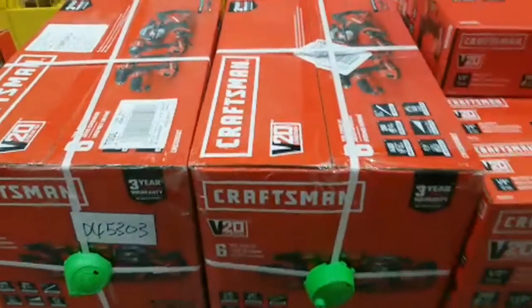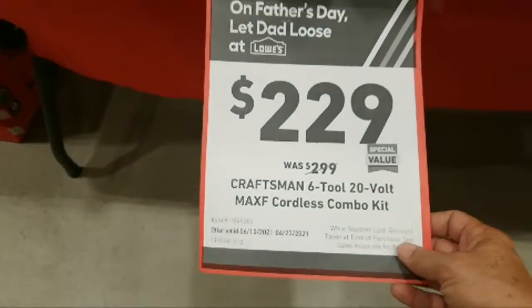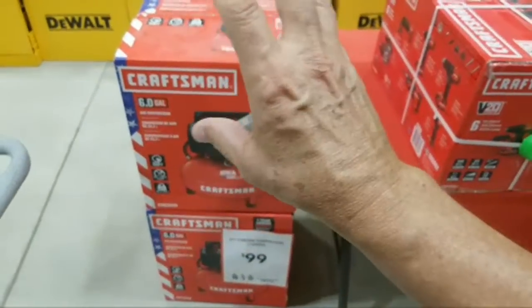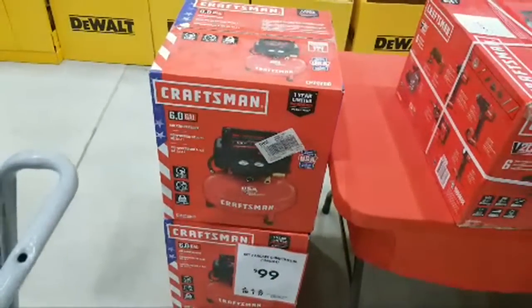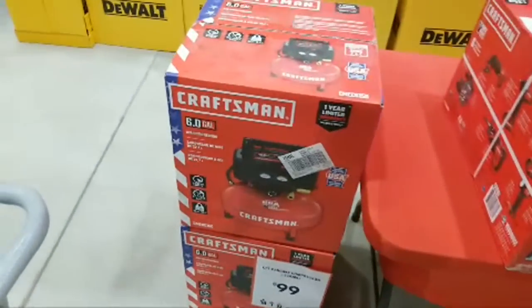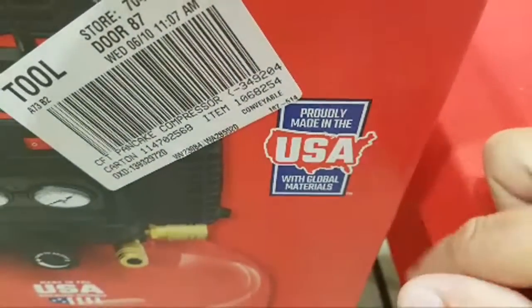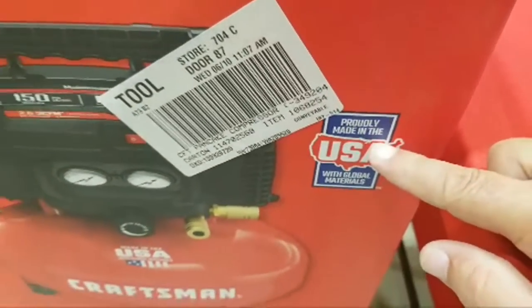Here's the box for that six-tool combo kit I showed you on the shelf. And then of course, $99 for the pancake compressor — that's as low as you're ever going to find any pancake compressor. If you saw our live stream from Home Depot last night, I showed you two DeWalt compressors at $99. One thing we like about this particular one is it's a compressor built in the USA.